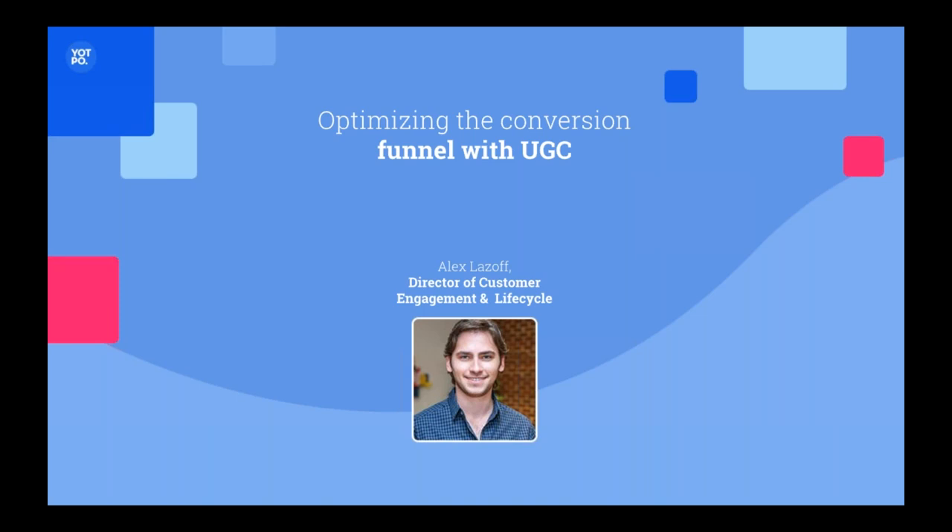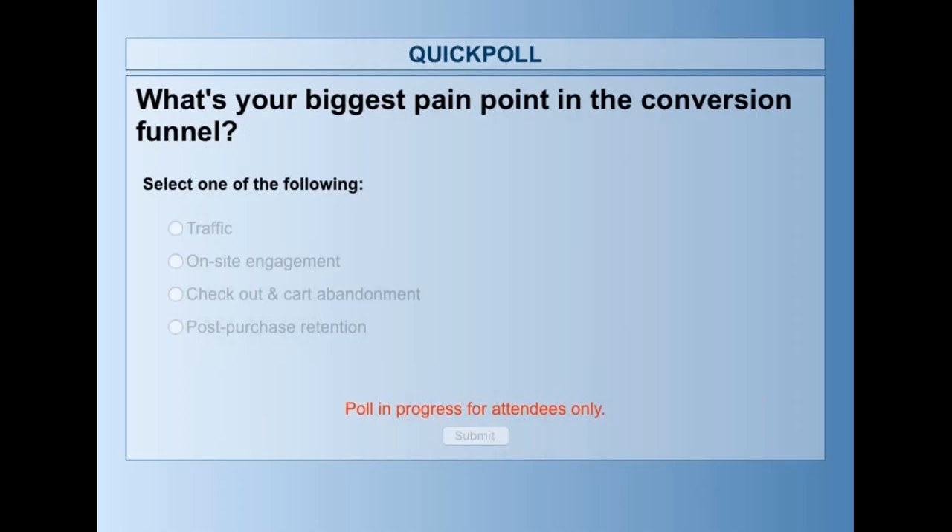To begin, I just want to do a quick poll. What's your biggest pain point in the conversion funnel? I'd love for you all to take a moment to tell me: is it bringing traffic to your site, once they land keeping them there, the checkout cart and abandonment and the purchase itself, or is it the retention and repurchase?